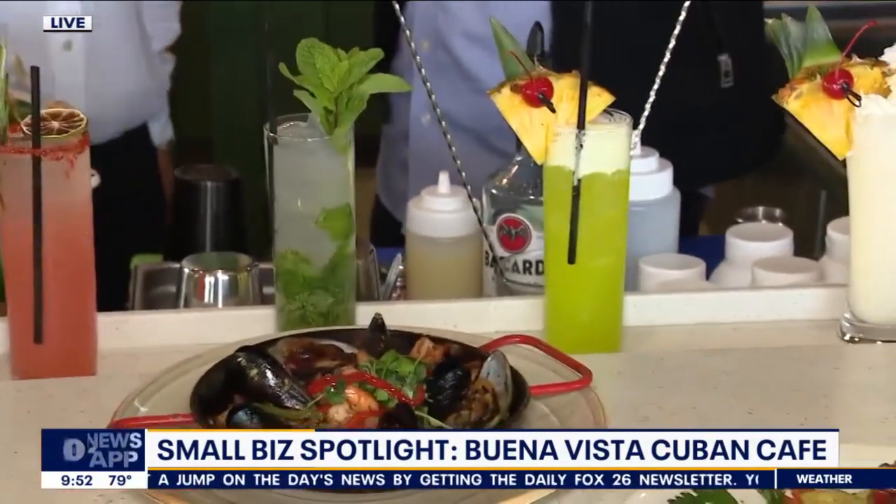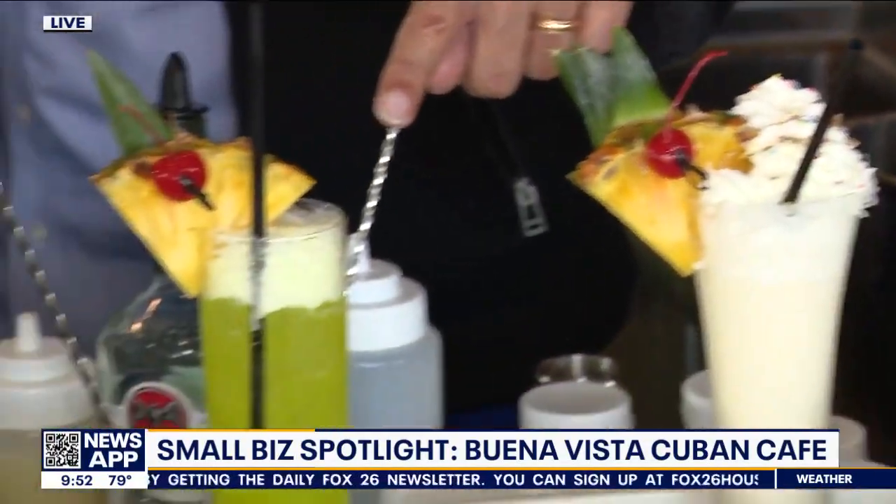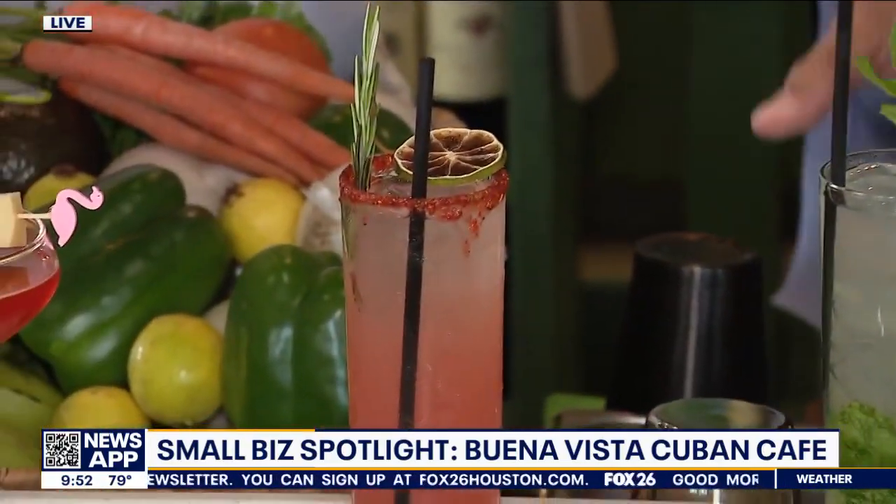Let's do the drinks real quick. The piña colada, Calle Ocho, the most traditional — the mojito. This is caramelo, and this is our house drink, BB.